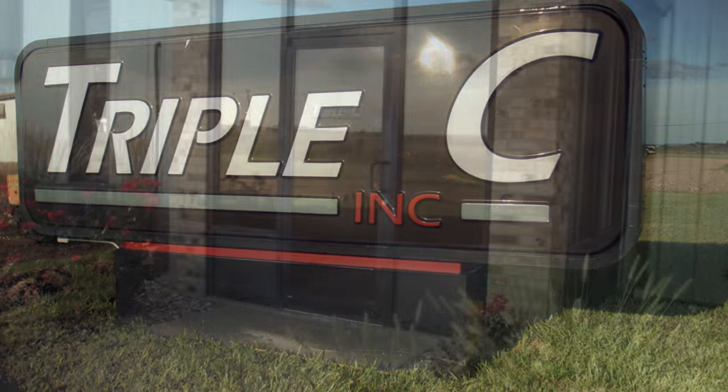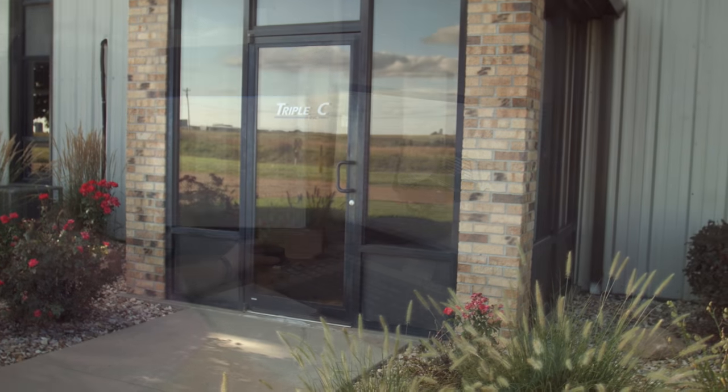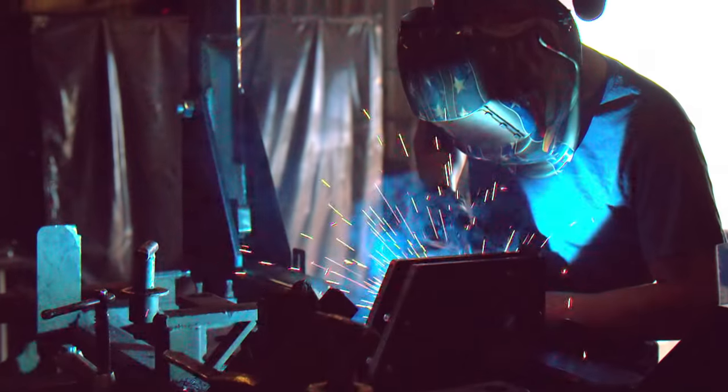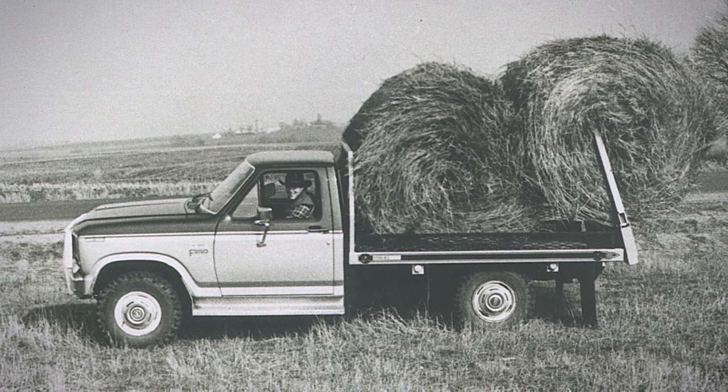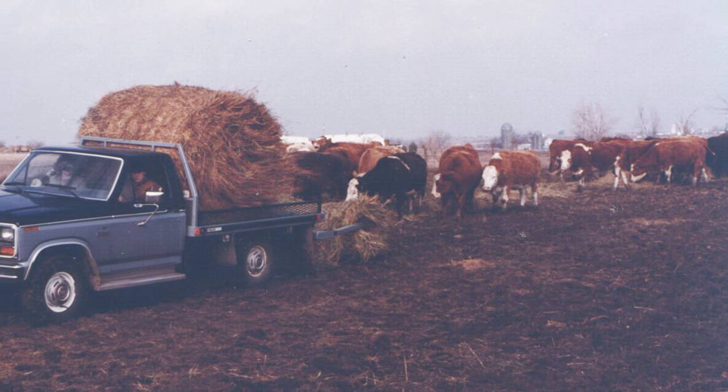Triple C Inc., located in Sabetha, Kansas, provides cow-calf producers with proven products manufactured to thrive in the tough operating conditions on North American ranches. Triple C has roughly 30 employees, some of which use our equipment on their own operation. We go to market through about 100 dealerships — most located in the United States, with a few in Canada. Triple C is known for the HydraBed, the first flatbed bale handler introduced to the market in 1983, known for its ruggedness and dependability.